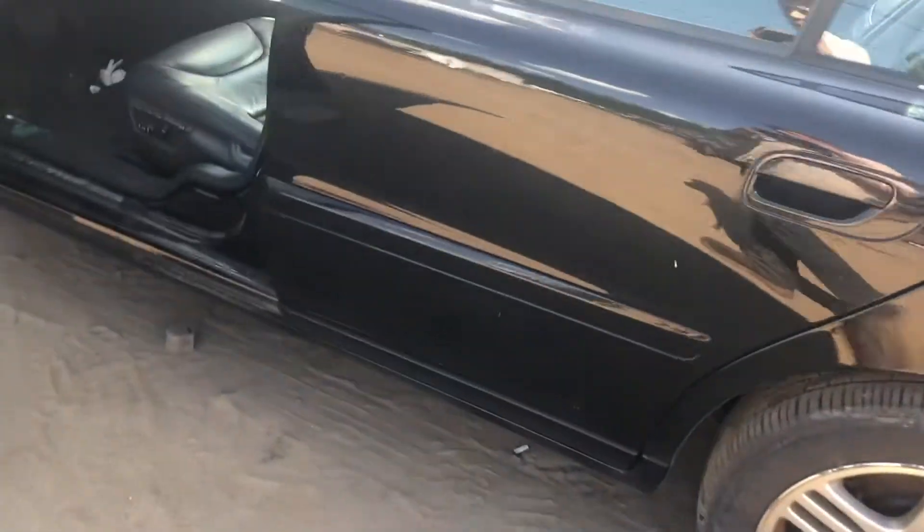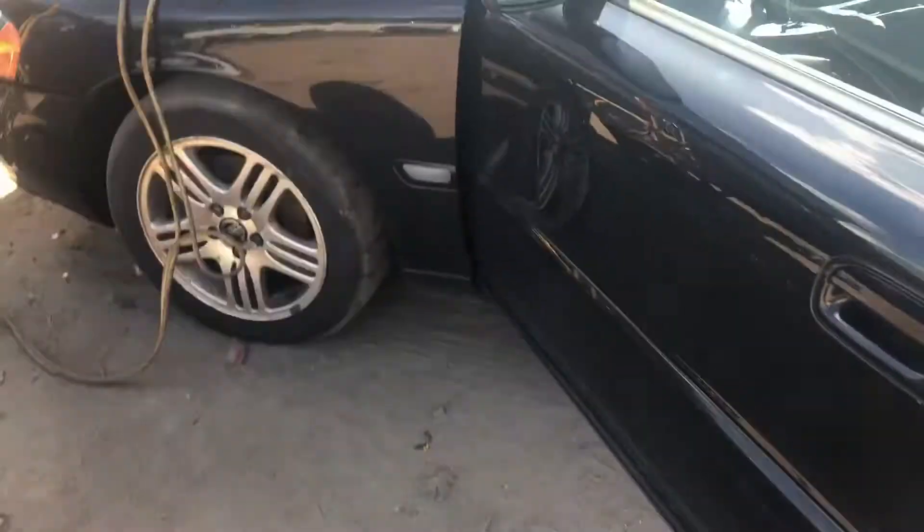Good quarter. Rear door has parking lot dents all over it. Here's the front door inside.